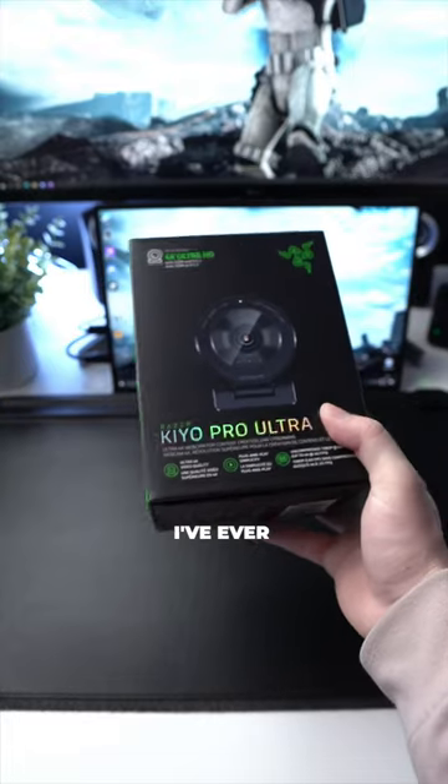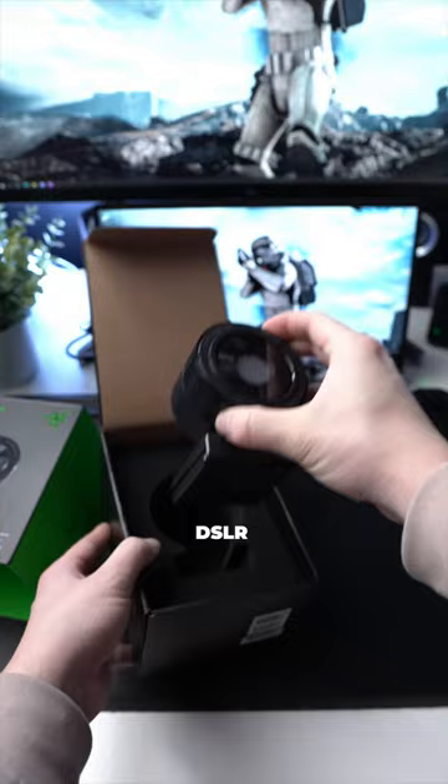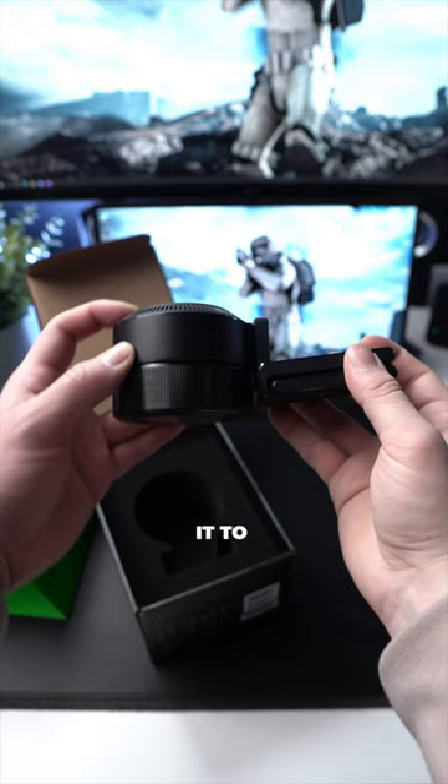This is the best webcam I've ever seen. This is the Razer Kiyo Pro Ultra, Razer's answer to DSLR cameras for streamers. I got to use this hands-on at CES 2023, and Razer sent it to me to continue trying it out and making content for you about it.